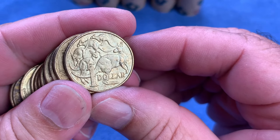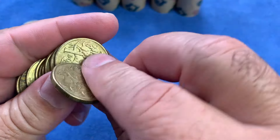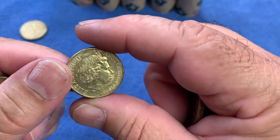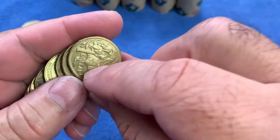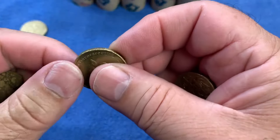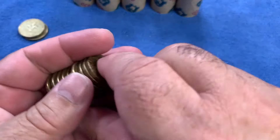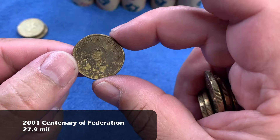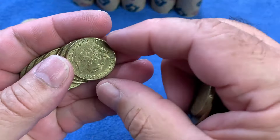There we have the mob of roos — that's the standard $1 coin design, first issued in 1984. I'll be looking through all these coins front and back looking for the changeover coin, because the changeover coin's commemorative design is on the obverse, not just the reverse — it'll have a mob of roos on it. We also have another Centenary of Scouting, and then a very dirty Centenary of Federation from 2001 — looks like it's been under the sea.